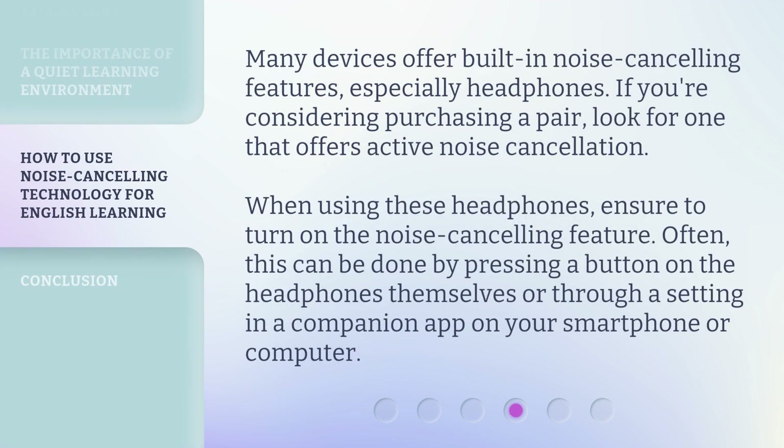Many devices offer built-in noise cancelling features, especially headphones. If you're considering purchasing a pair, look for one that offers active noise cancellation. When using these headphones, ensure to turn on the noise cancelling feature. Often, this can be done by pressing a button on the headphones themselves or through a setting in a companion app on your smartphone or computer.